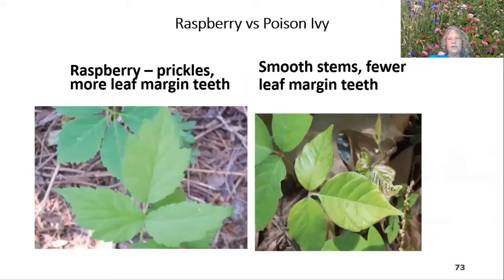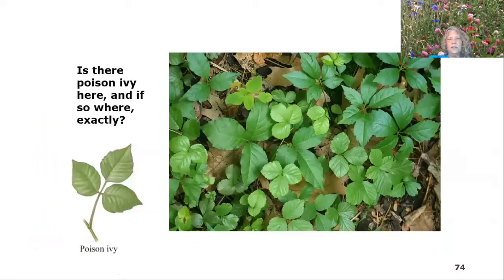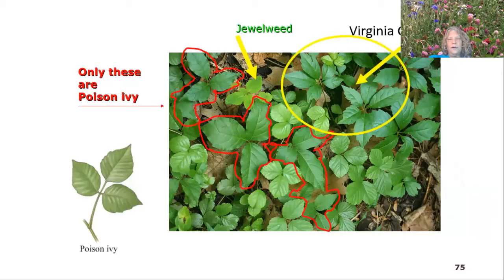Here's a visual quiz showing a mix of plants including poison ivy and lookalikes. The poison ivy is marked in red; Virginia creeper in yellow. Jewelweed, which is an antidote to poison ivy, grows alongside it frequently. This is what poison ivy looks like in the winter — hard to identify, but you can still get urushiol oil on you in the wintertime.